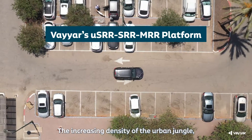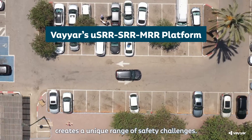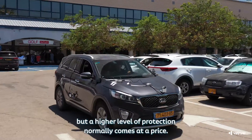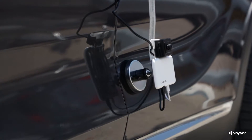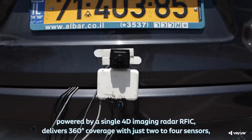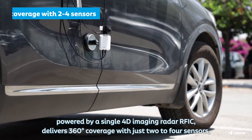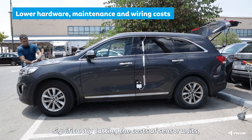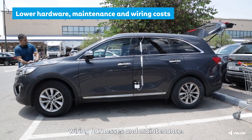The increasing density of the urban jungle creates a unique range of safety challenges, but a higher level of protection normally comes at a price. Viar's platform, powered by a single 4D imaging radar RFIC, delivers 360-degree coverage with just 2-4 sensors, significantly cutting the costs of sensor units, wiring harnesses, and maintenance.